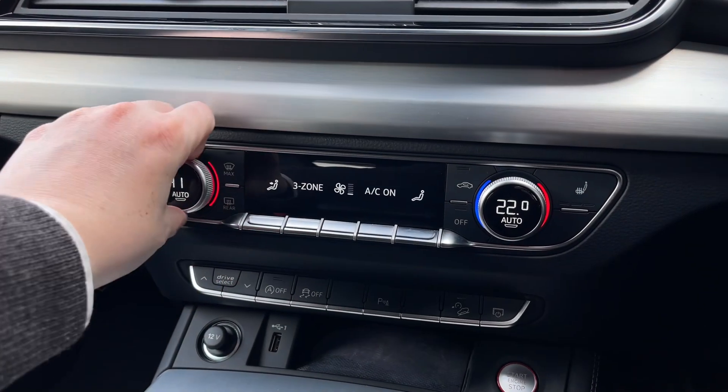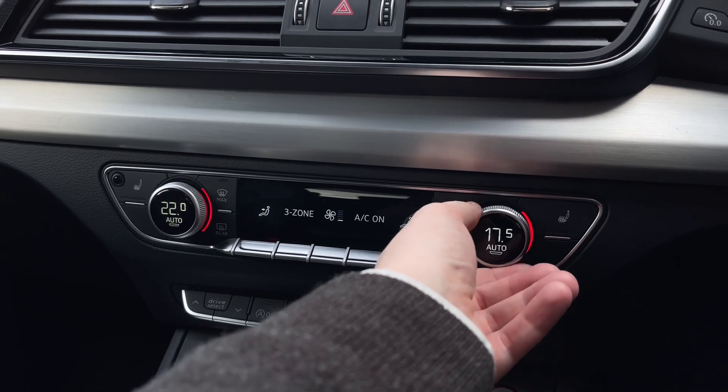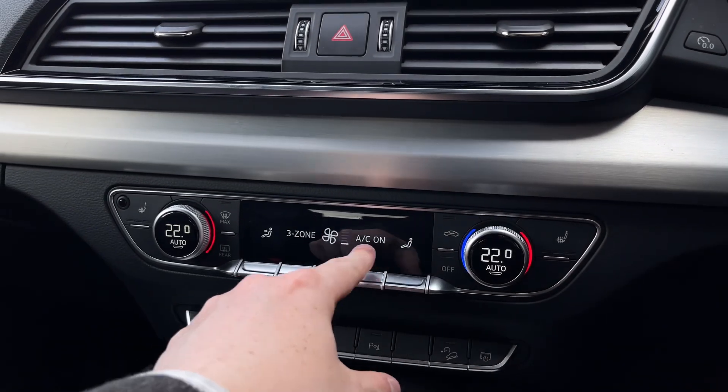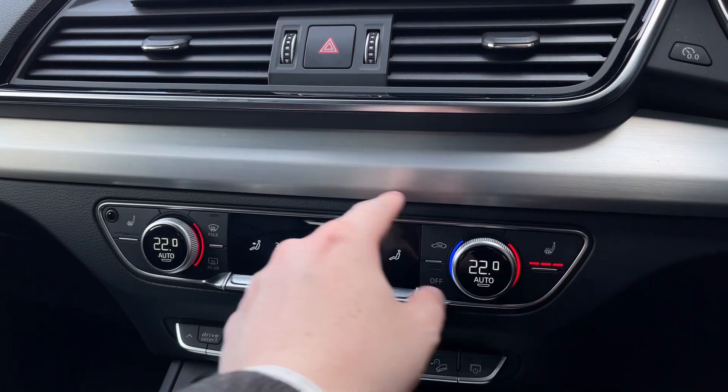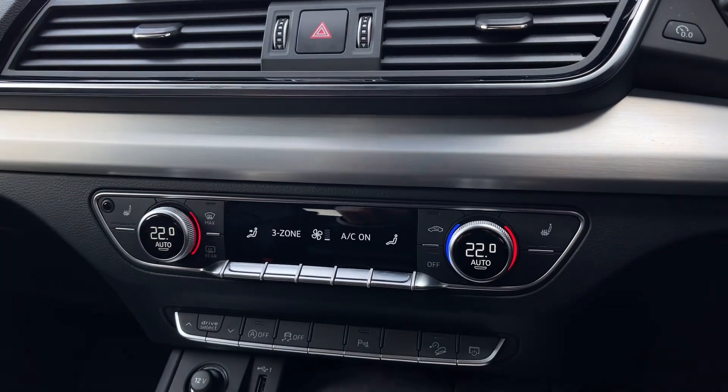Further down we have the car's three-zone climate control system with a dial to change the in-car temperature and buttons to the centre changing a range of different air conditioning settings. We also have button controls for the car's two front heated seats which come with three different heat intensity levels.